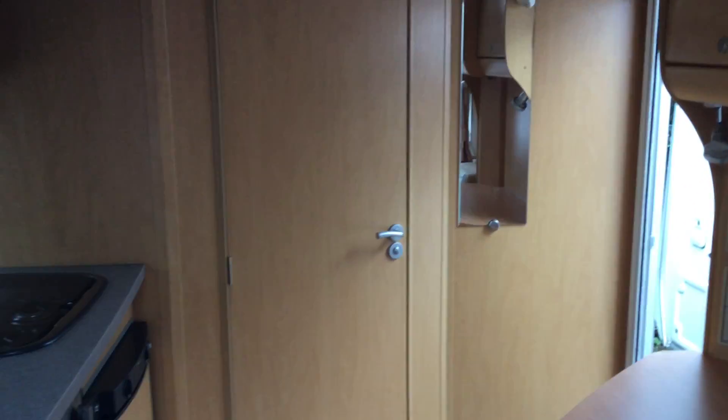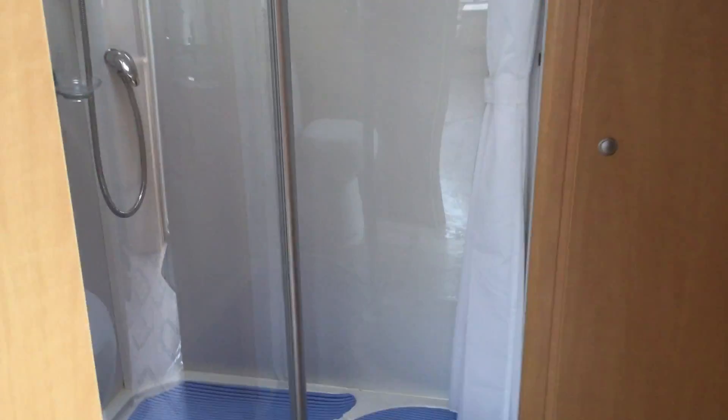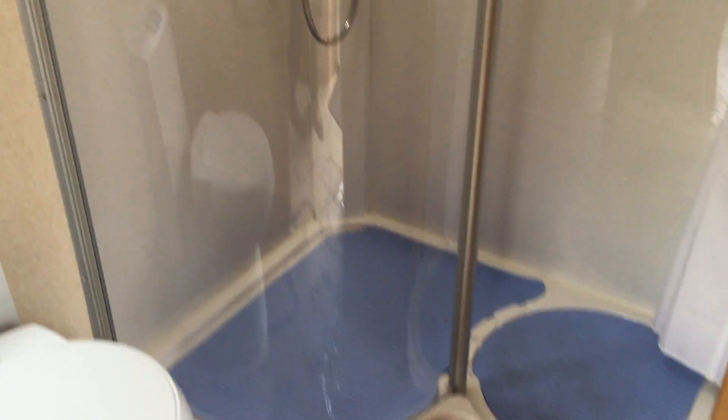If we pan around to the back, there's the door that leads through to the bathroom with a mirror on the right. Inside, it's absolutely enormous. There's a huge double shower unit there, and then a toilet with coat hooks above and more storage. And if we pan around, we've got a huge sink with vanity unit above.